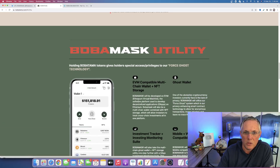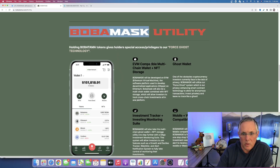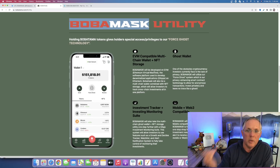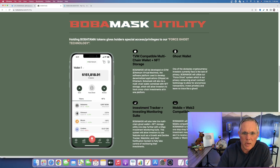Here we get into the utility. Their utility is what they're calling Boba Mask — it's basically a wallet, but it has some really interesting stuff in it. It's going to be an EVM-compatible wallet with NFT storage. You can see a screen grab right here showing tokens and NFTs — similar to other wallets you may be using like MetaMask or Trust Wallet. But here's the biggie.